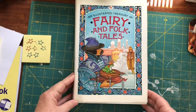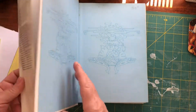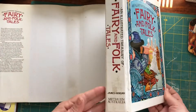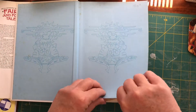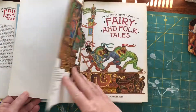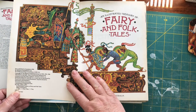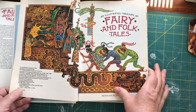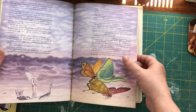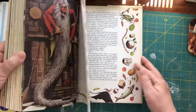Fairy and folk tales — and this one's 1986. Nice matte pages in this one.